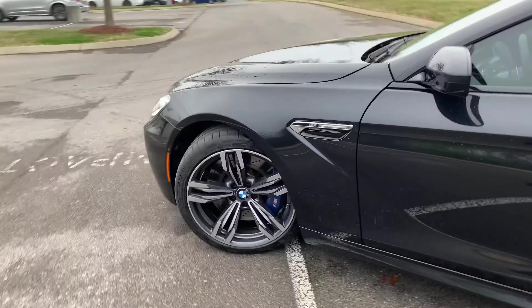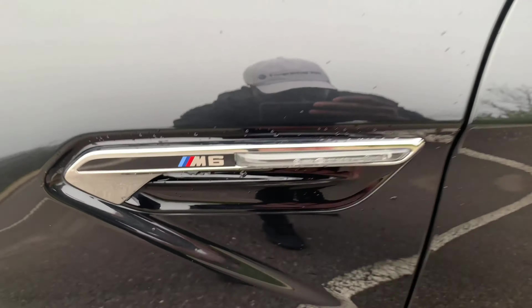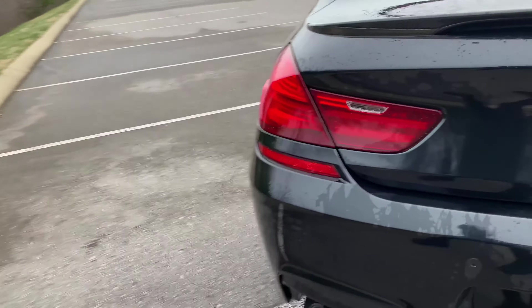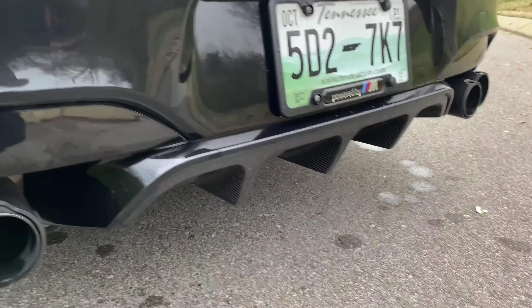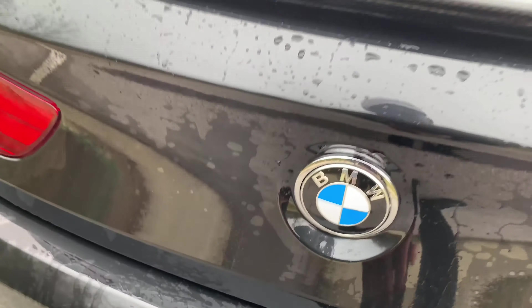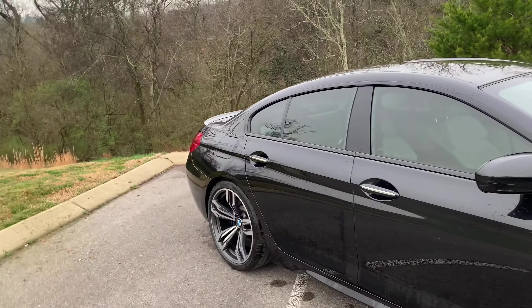M performance wheels and performance brake calipers, you have that M6 with the side marker light indicator. This spec is incredible. You can see all of that carbon on the wing, dual pipes on both sides. This one does have the M performance exhaust, covered with carbon fiber as well, and a carbon fiber diffuser at the bottom. This car is just great. Let's take a good look — this is the 2018 BMW M6.